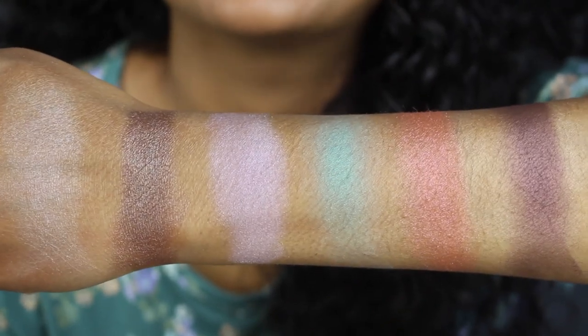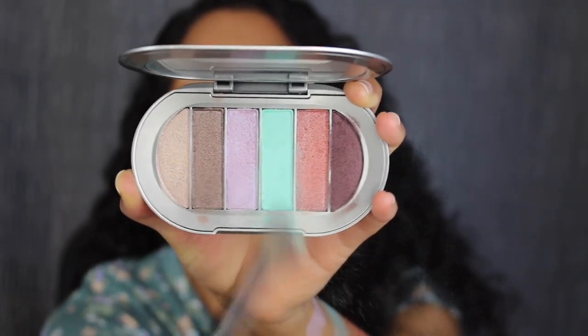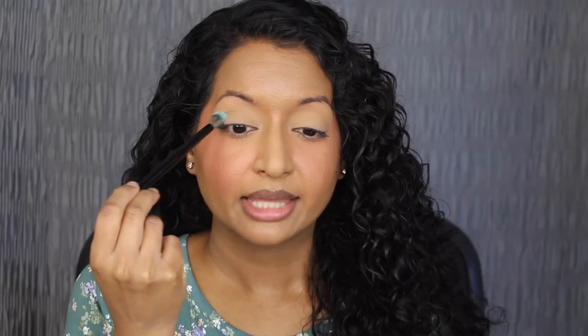Now we're going to create a look using this palette. Taking a clean fluffy brush, I'm going to dip into the shadow in Laugh In — I'm getting a tiny bit of kick-up in the pan. Applying this in my crease, going back and forth doing windshield wiper motions. As I expected, it looks extremely chalky on my eyelid.